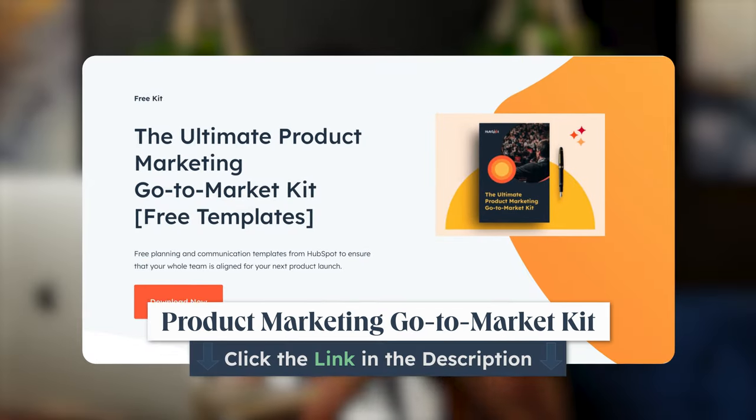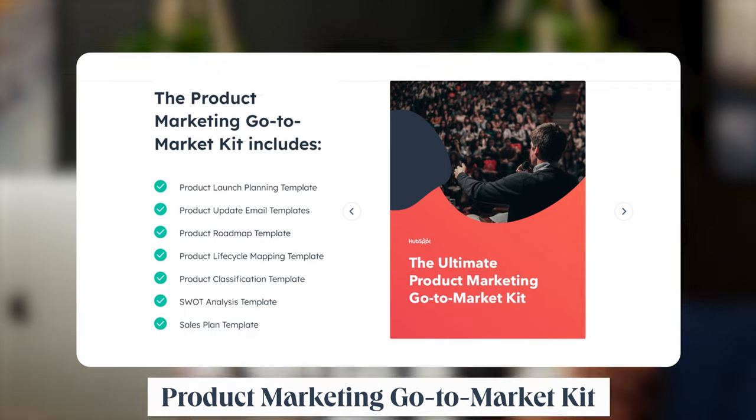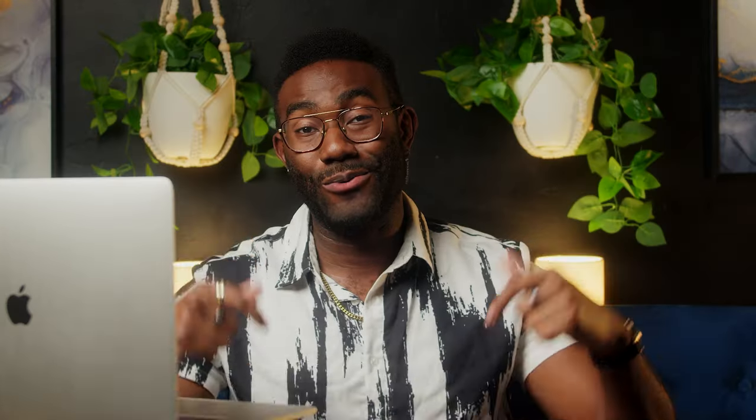HubSpot's got a collection of free templates for a comprehensive go-to-market kit. Grab yourself a copy if you want to follow along — link in the description below.